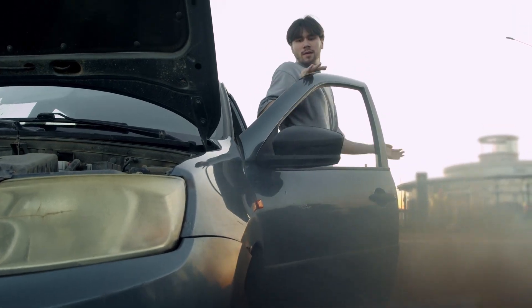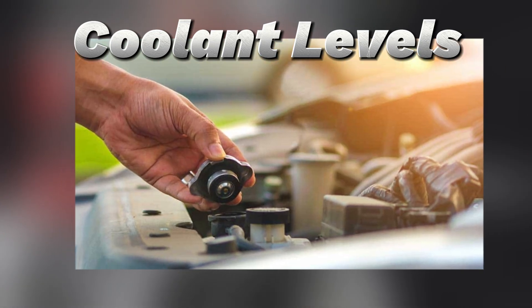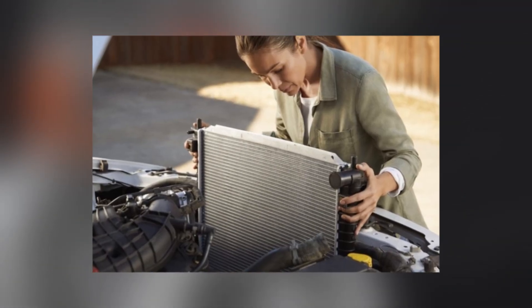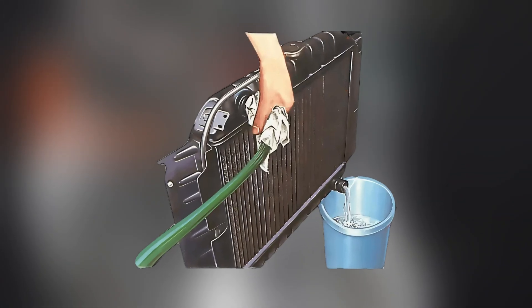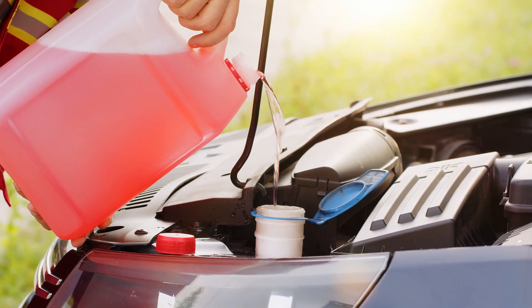The immediate step? Pull over, turn off the engine, and let it cool. Never open the radiator cap while it's hot. Once it's safe, check your coolant levels. If topping up coolant solves the problem, great. But if the issue repeats, inspect hoses for leaks, look at the radiator for blockages, and consider replacing the thermostat. To prevent overheating altogether, flush your cooling system at least every two years and always keep coolant topped up. Don't rely on plain water.